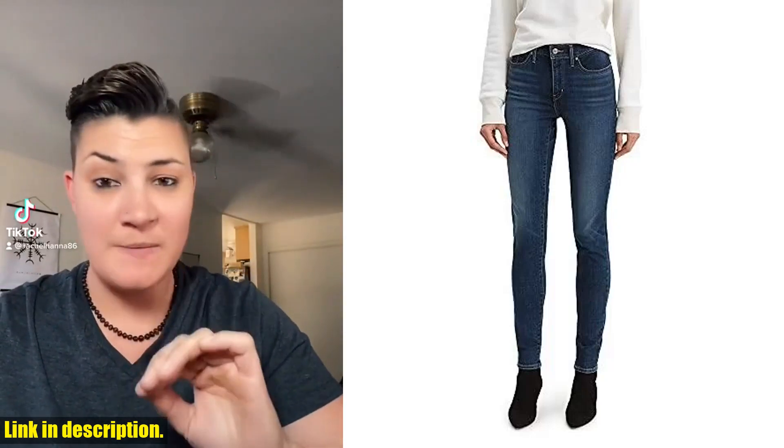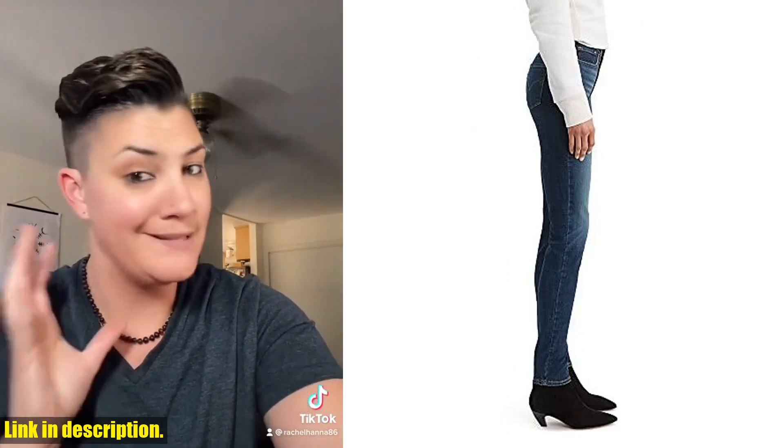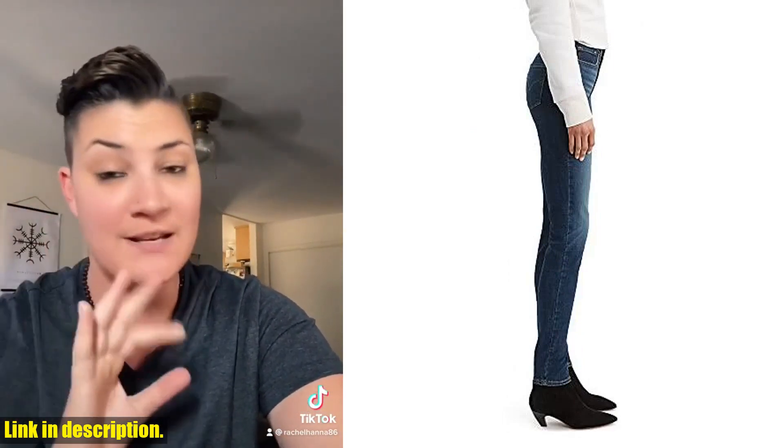Hey there fashionistas, welcome back to our channel. Today, I am super excited to be bringing you a review of the Levi's Women's 311 Shaping Skinny Jeans.